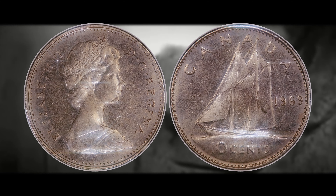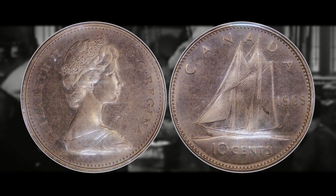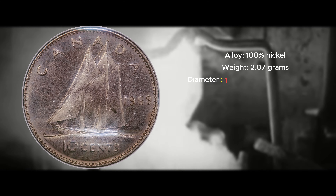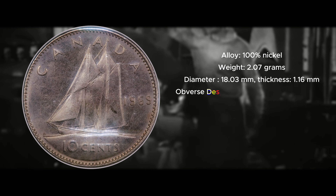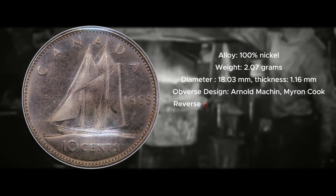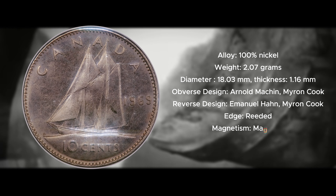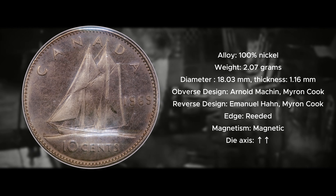Now that we've given you some information on how this coin came into existence and how to identify it, let's discuss the specifications and potential value. The specifications of the 1969 large date dime should be exactly the same as the 1969 small date, except for the size of the numerals on the date. It is composed of 100% nickel, has a weight of 2.07 grams, a diameter of 18.03 millimeters, and a thickness of 1.16 millimeters. The obverse was designed by Arnold Machin and Myron Cook, the reverse by Emanuel Hahn and Myron Cook. The edge is reeded, it is magnetic, and the die axis is in medal alignment, as is standard for most Canadian coins.